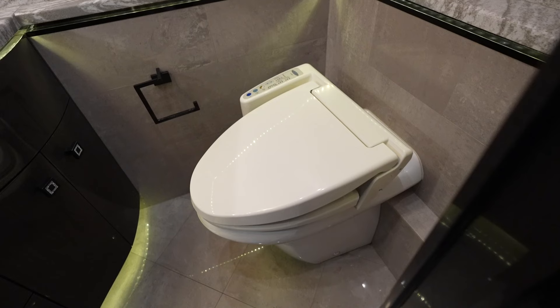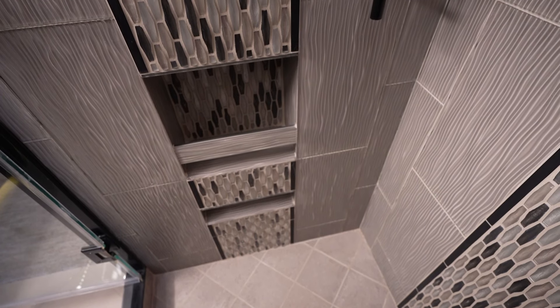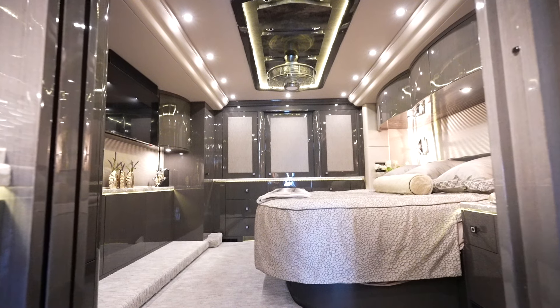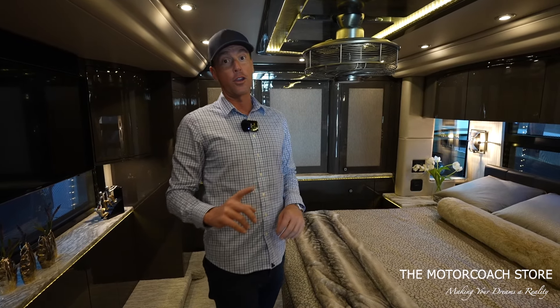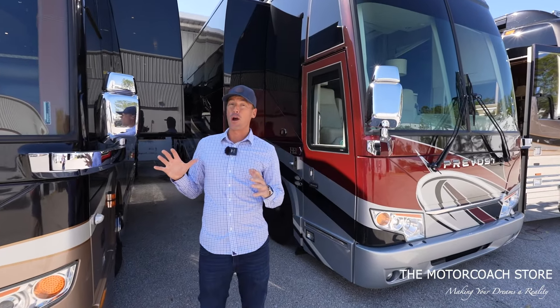A very well-specced late model Prevost quad slide H3. You can see it's a mid-bath coach — this is going to be the water closet, with all beautiful finishes. It has a very large shower, a very nice mid-bath. And then the huge rear suite with lots of closet space along the back of the coach and the side.